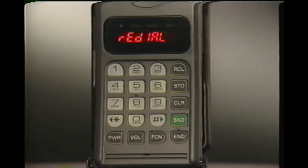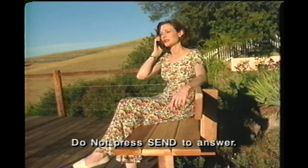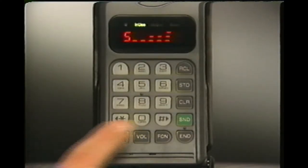If redial is successful, a ring alert will sound once. Just listen for your party to answer — you don't need to press send. If it's not successful, cancel at any time by pressing end.